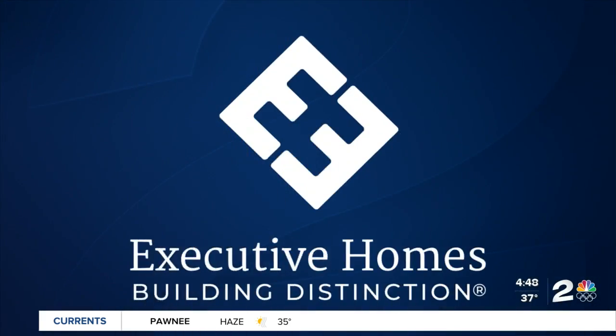Your two works for you weather, sponsored by Executive Homes. Just in the last couple of weeks, we have seen some beautiful spring color across the metro and across Green Country.